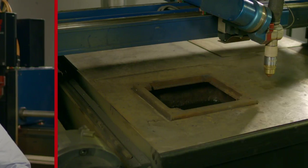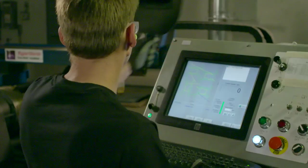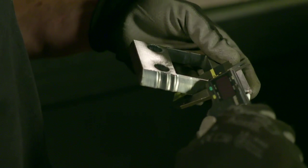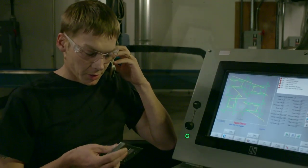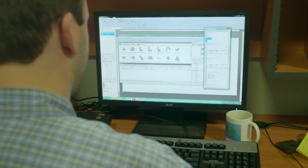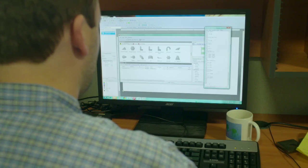Let me show you what we typically went through before True Bevel. An operator would set up the plate and load the part program. Then he would do a test run. When complete, he examined the part and measured it. First attempt — the cut was not good and clearly not to spec. So he called in the programmer. The programmer examined the part and then made adjustments to the program, typically dialing in the angle, land size, or part dimensions. Then he sent back the revised program.